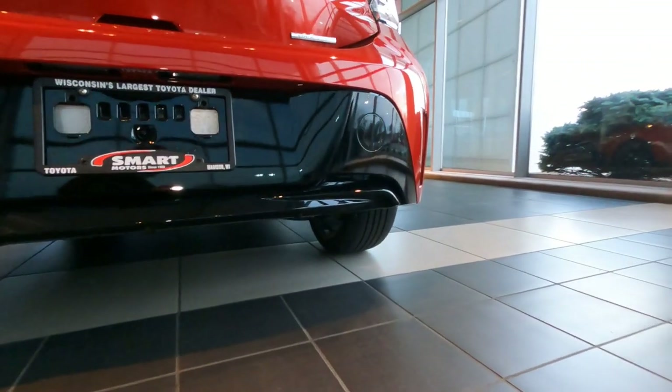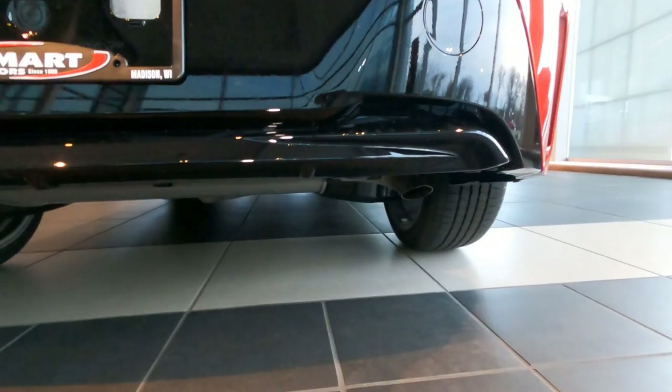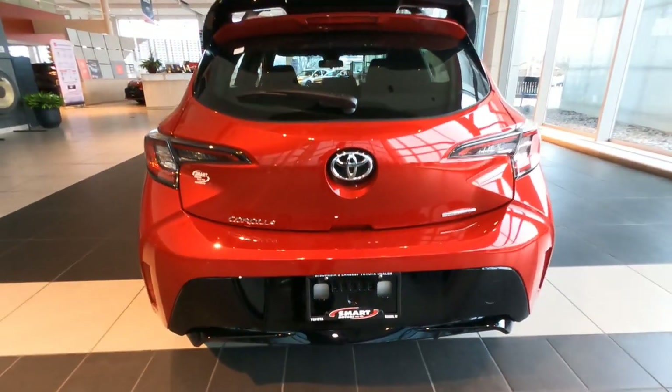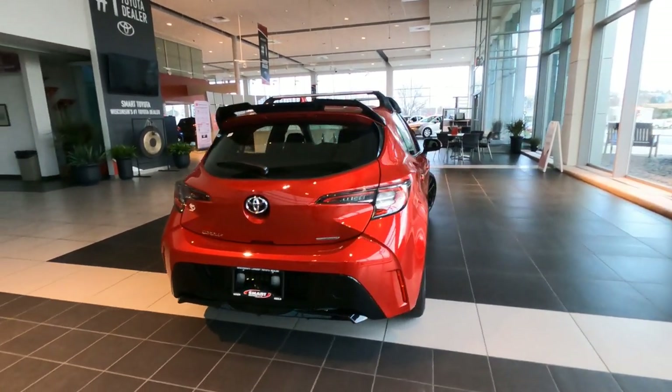It's interesting because they kind of hide the exhaust system — you can see a lot of it up underneath the Corolla right there, so you definitely don't see it at a glance. What are your thoughts on the color combination — the Supersonic Red with the black trim?